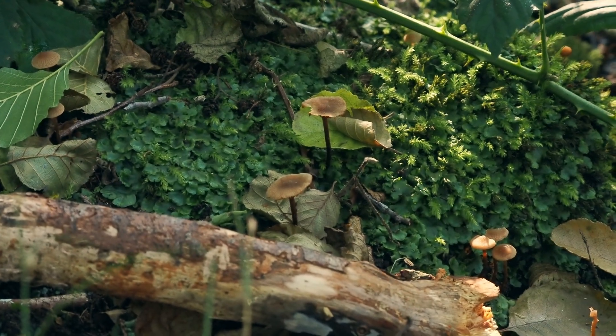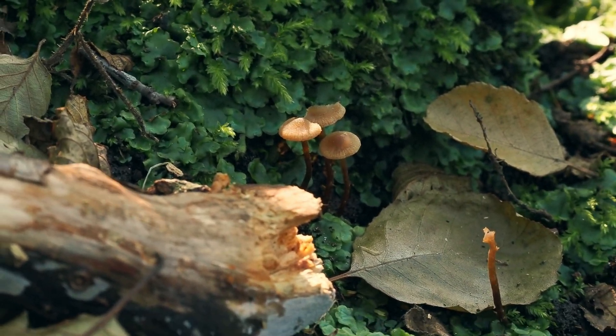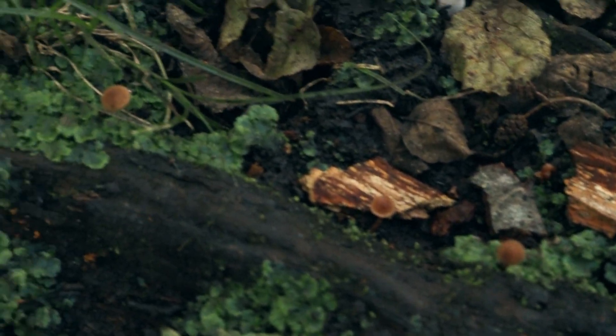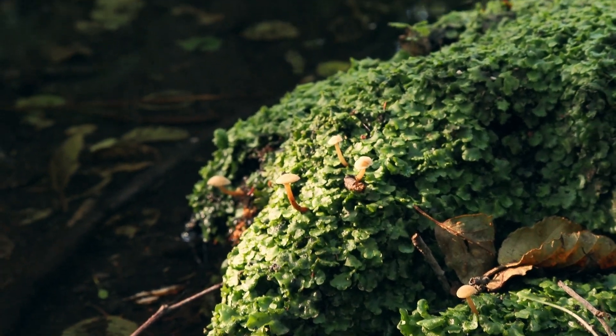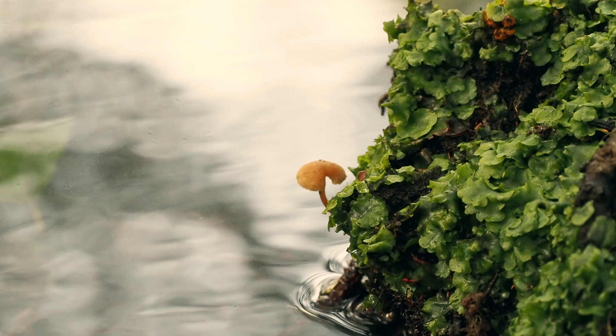I've also spotted right by the tripod where I was just filming quite a few more of these mushrooms. I'm not sure if I'll be able to get any kind of nice composition of those — I'll probably just leave them. There's also some more just over here, and there's quite a lot of them around, none of them really in a good spot. There's even one overhanging the water down there — no way I'll be able to get a camera there. It's quite a nice little sight though.